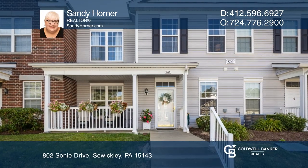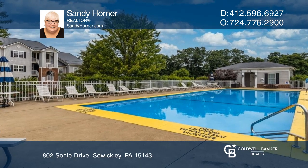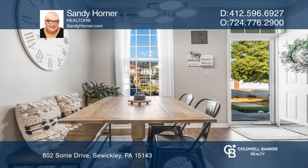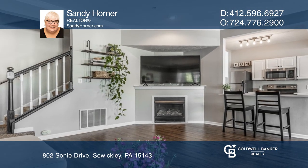This recently updated two-bedroom townhome in the gated community of the Village of Sewickley Hills provides access to many resort-style amenities. Oversized windows and nine-foot ceilings provide the open-concept first floor with lots of natural light.